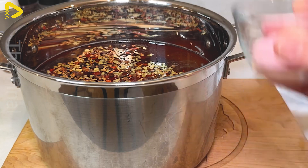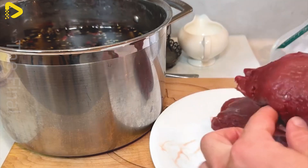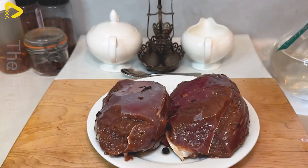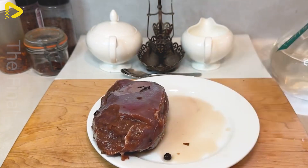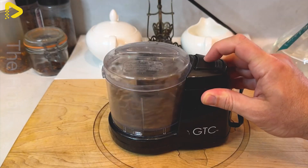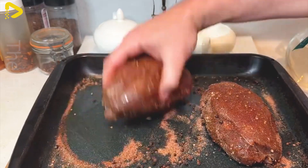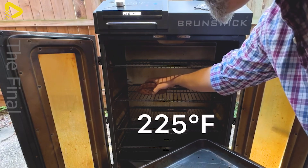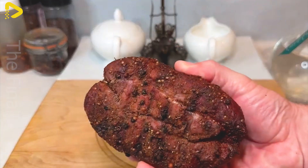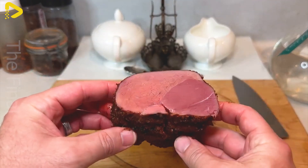Deer meat is harvested through a strict process to ensure quality and food safety. With its high nutritional value, rich in protein and low in fat, deer meat is used in many gourmet dishes such as steaks, hot pots, and sausages. On the market, deer meat prices range from $20 to $50 per kilogram, with each deer yielding approximately 30 to 60 kilograms of meat, providing high economic value and an attractive source of income for farmers.